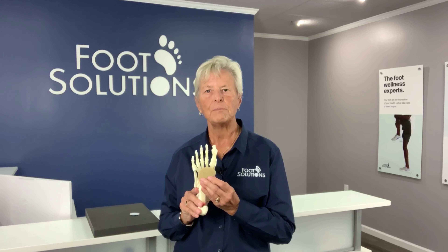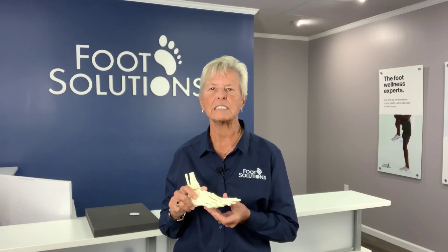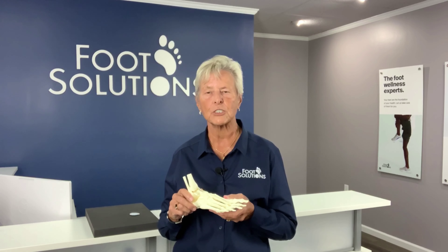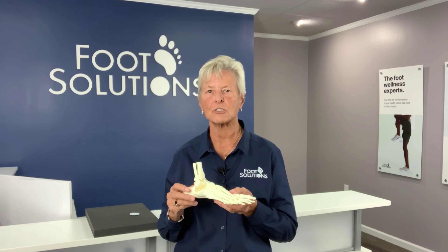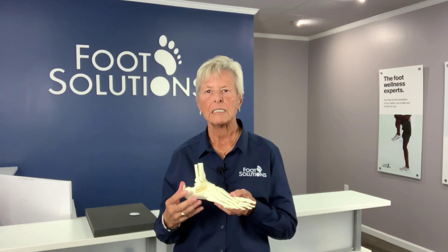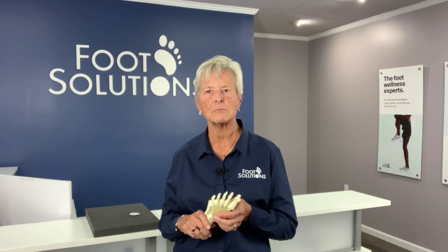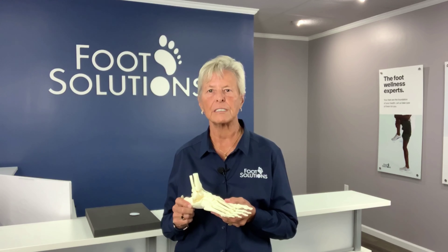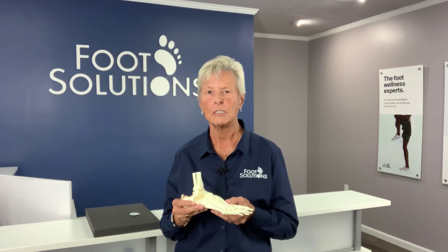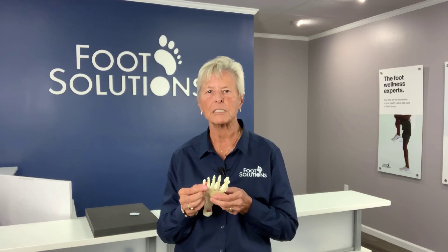Fourth, balancing the foot should be done to provide additional support and pressure relief for the entire foot by addressing the structures of the whole foot. This can be accomplished by adding additional metatarsal material within the shoe or insole to a specific area, or removing material to create a depression underneath a bony prominence.